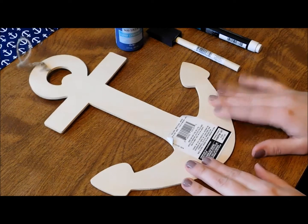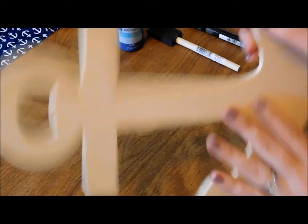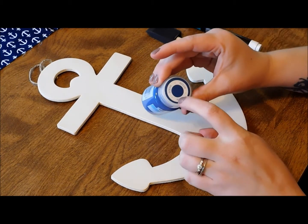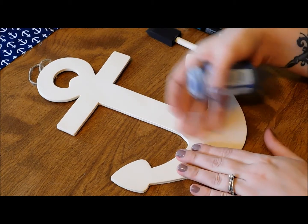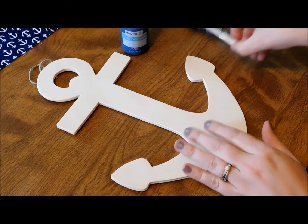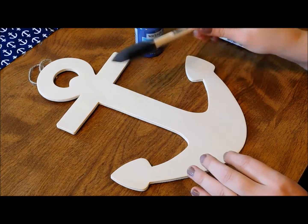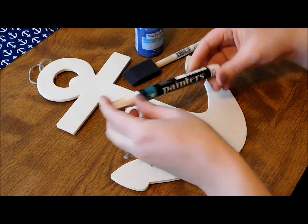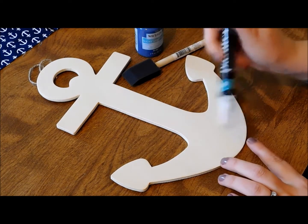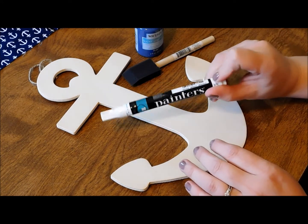I bought this anchor at Walmart, I think it was a dollar something. We're gonna remove the tag. I also bought this paint — it's ocean colored because of course it's ocean themed, so I got an ocean blue. I think this was like a few dollars, and then I got the paintbrush for like 50 something cents, and then I got a painter's marker in fine tip in white to use for writing. So let's get started.